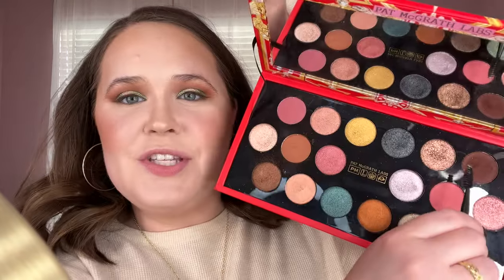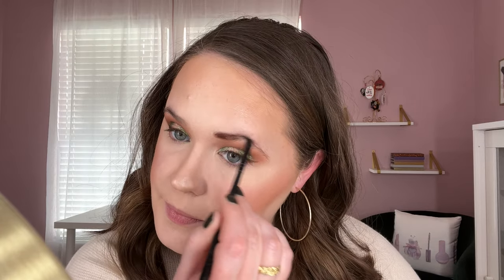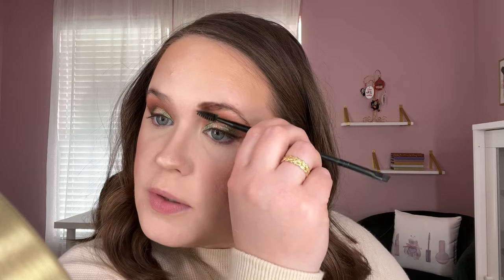I just highlighted that zit on my forehead — probably shouldn't have done that. For blush he chose the MAC Peaches blush. He said this looked like it had never been used — what is he talking about? There's like a huge dent in it. I love this blush, I've had it for years and I use it all the time. Would I normally pair a peach blush with this eye look and a red lipstick? No — but that's okay, it's a really beautiful blush.